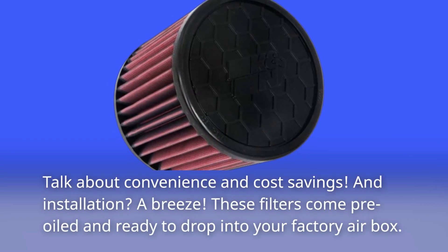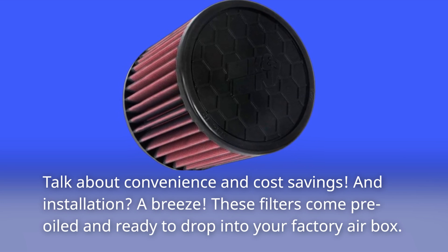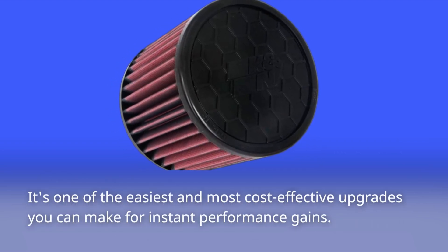And installation? A breeze. These filters come pre-oiled and ready to drop into your factory airbox. It's one of the easiest and most cost-effective upgrades you can make for instant performance gains.